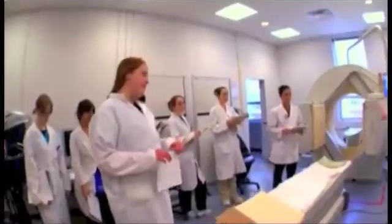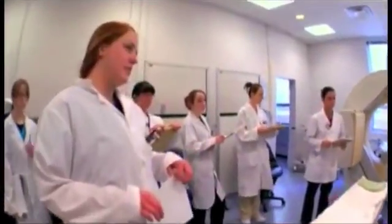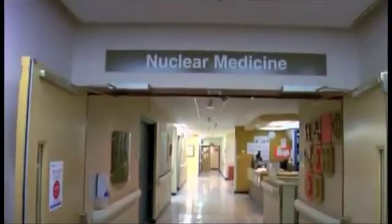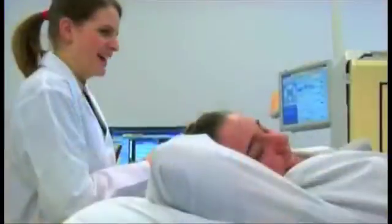And because of our small class sizes, everyone gets hands-on experience. So when they go out to their practicum, they're comfortable and they're confident because they have set up a bone scan, they've set up a brain scan. And so when they hit the practicum site, they're ready.